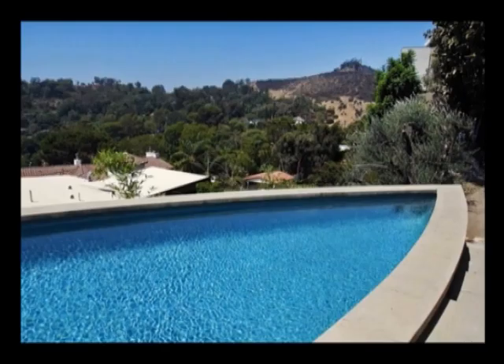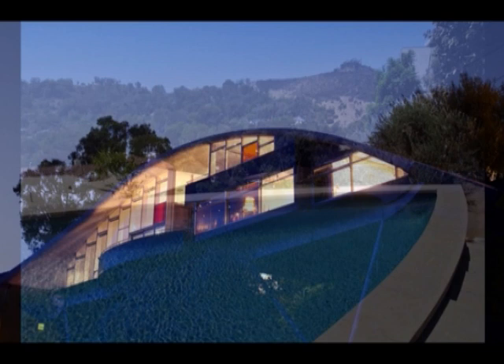We end our tour with a nightly view of the house. This was your tour. Thank you for watching and don't forget to like and subscribe. I'll see you next time.